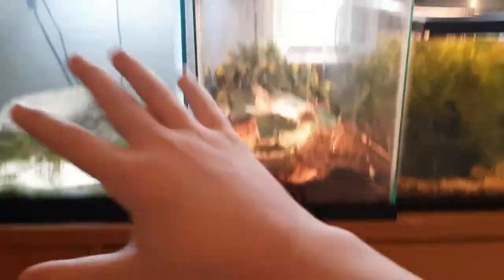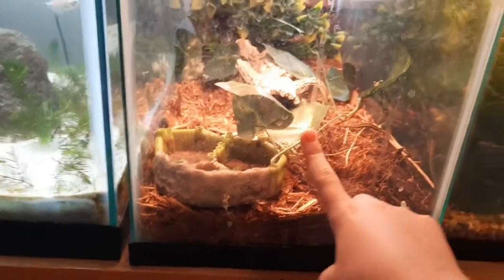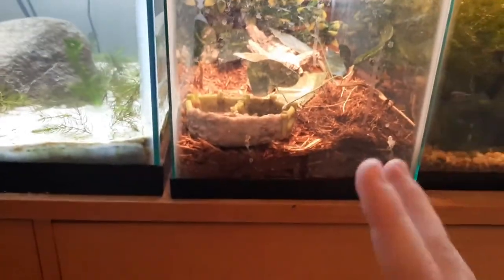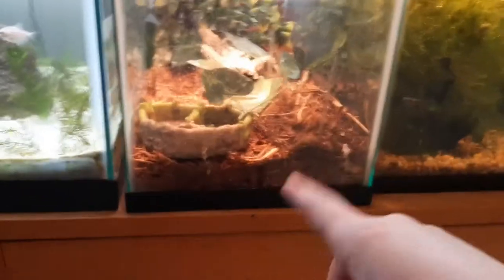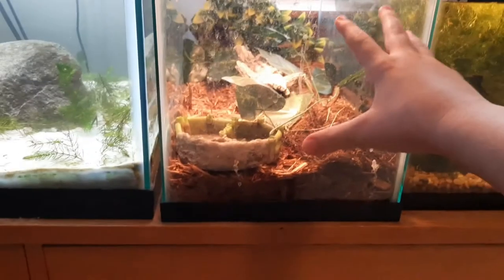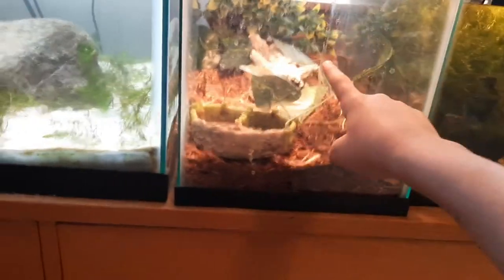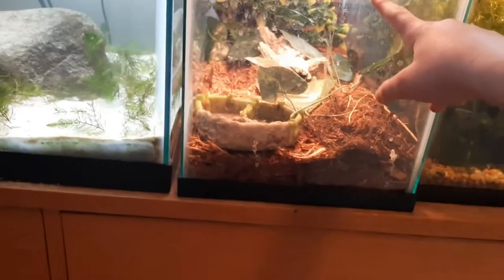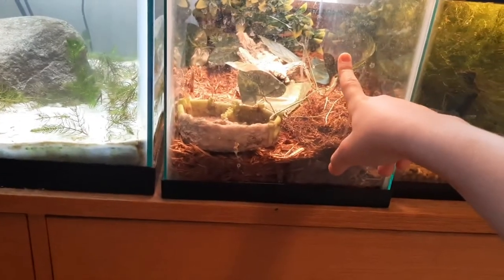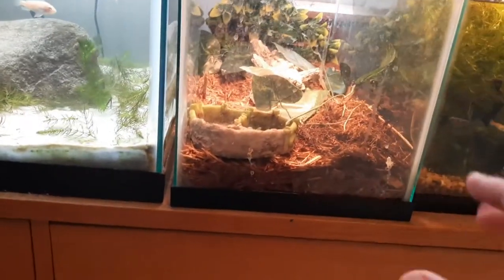Moving on, here are my baby snakes. If you guys don't know already, I actually accidentally bred garter snakes last year — I didn't even mean for it to happen. We have six or seven garter snake babies in here right now.